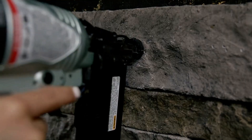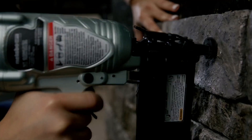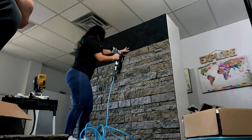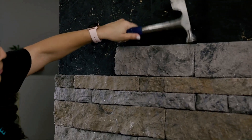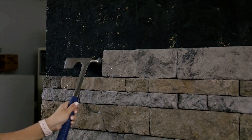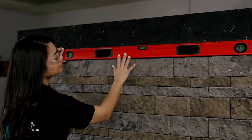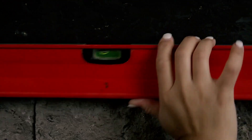Evolve Stone veneer is half the weight of competing systems, with a thickness ranging from 9.5 to 32 millimeters, ensuring ease of handling and versatility. Combining speed, efficiency, and durability, it's a game changer in modern building materials.